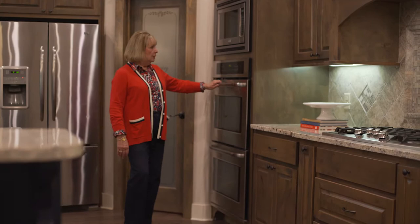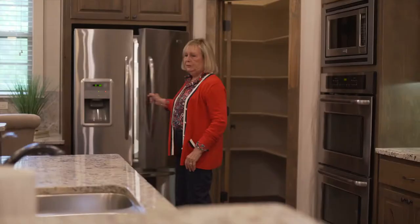We're going around the kitchen and the pantry. This is a great walk-in pantry — look how big that is. You can store everything in there. Love it.